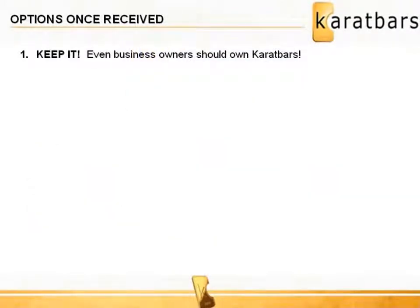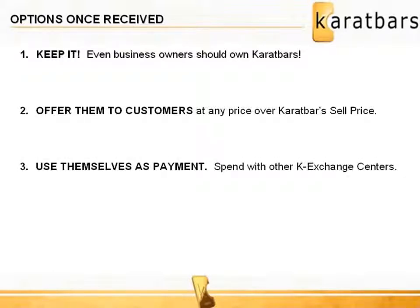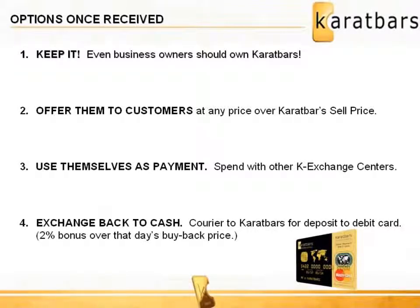So what can the K Exchange Center do with the Karatbars they receive? Well, they can keep it for themselves — every business owner should be saving in gold. It is recommended that merchants offer them for resale at any price over that day's Karatbars sell price. Merchants can earn profit retailing Karatbars to customers coming into their business. The merchant can also use Karatbars as payment for goods and services from other K Exchange Centers, or courier them to Karatbars International and receive 2% over that day's buyback price, with cash deposited to their Karatbars debit MasterCard.